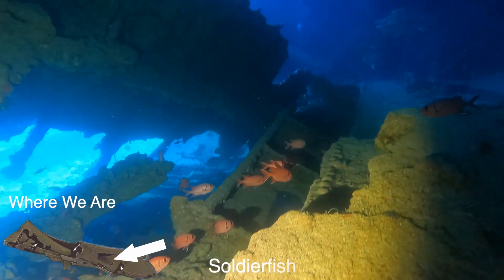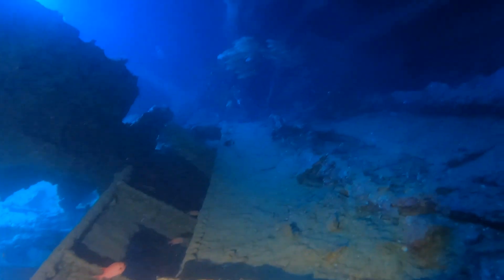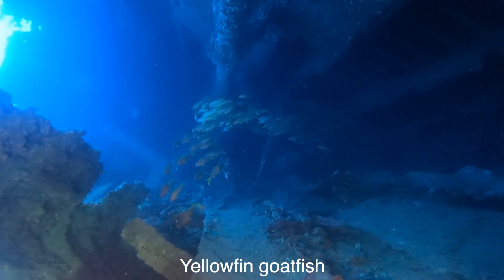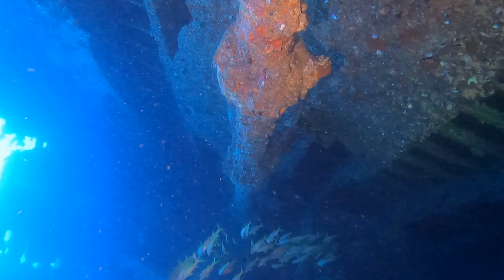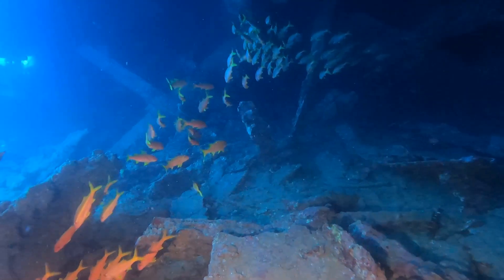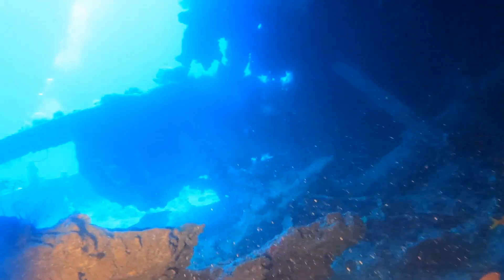A bit of history about the wreck: it was built in Newcastle upon Tyne at the C. Mitchell & Co Iron Shipbuilders and was launched in 1872. The ship was owned by Mr. W. Melbourne and was one of the very last ships powered by both sail and steam. She was planned en route from Brittany to Bombay in India.